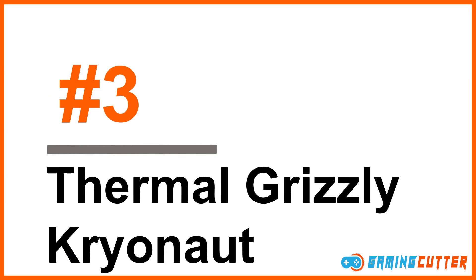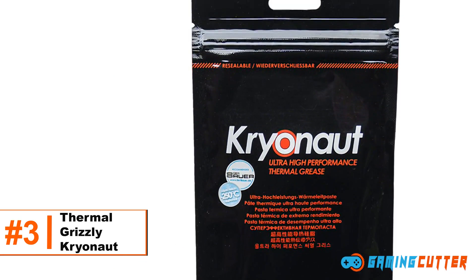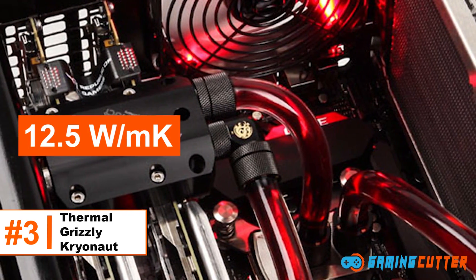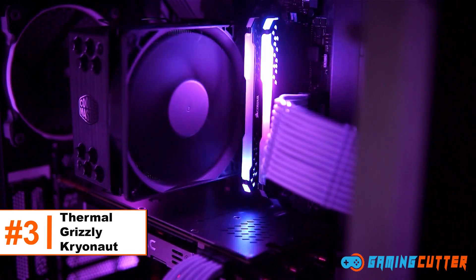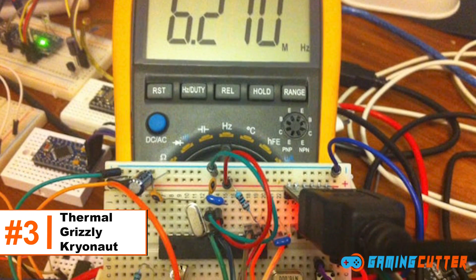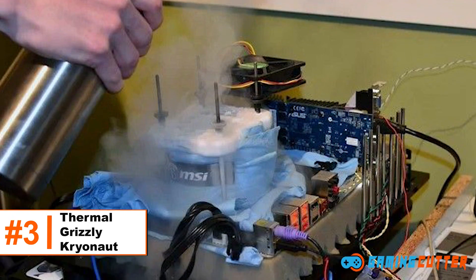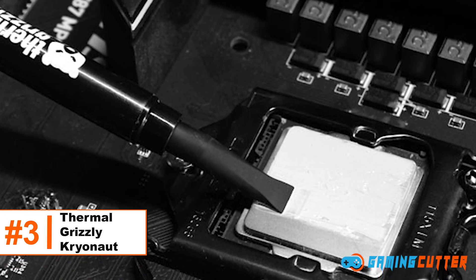Number 3: Thermal Grizzly Cryonaut falls in the top 5 categories of thermal paste. It's also considered the best CPU thermal paste due to its highest thermal conductivity of 12.5 watts per meter Kelvin, allowing it to constructively dissipate heat and result in a cooler environment. It is best for overclocking — when you overclock your GPU or CPU to its highest potential, it generates a lot more heat, and Cryonaut helps reduce that heat by 2 to 3 folds.